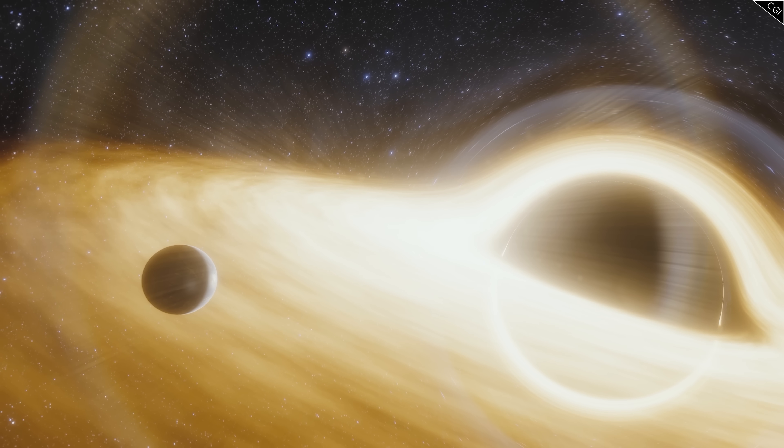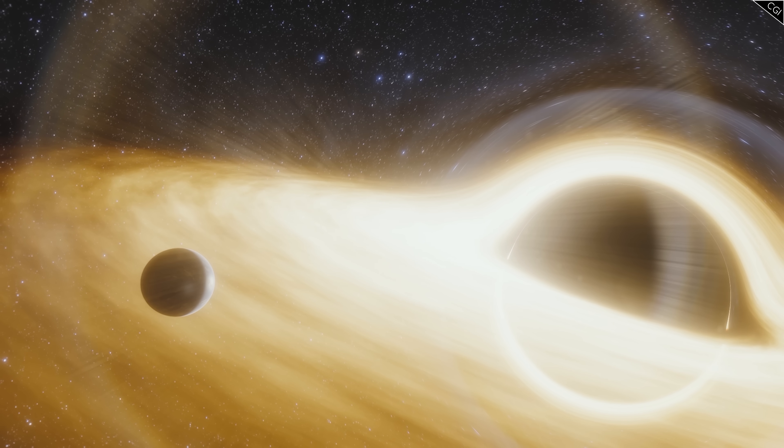Rather than form in a star's protoplanetary disk, these planets are thought to form in the black hole's accretion disk when ice-covered dust particles collide and fuse. Eventually, they gain enough mass to have a gravitational pull of their own, drawing more and more matter in until a hard planet is formed. So if planets do exist, what is their space environment like?